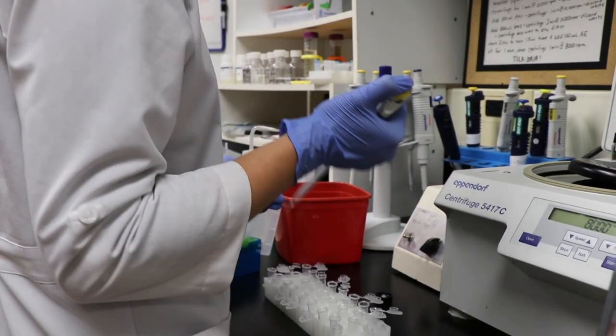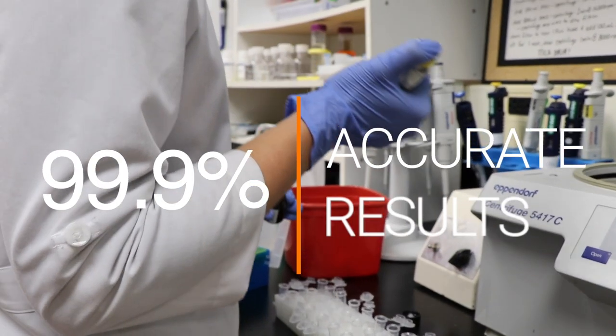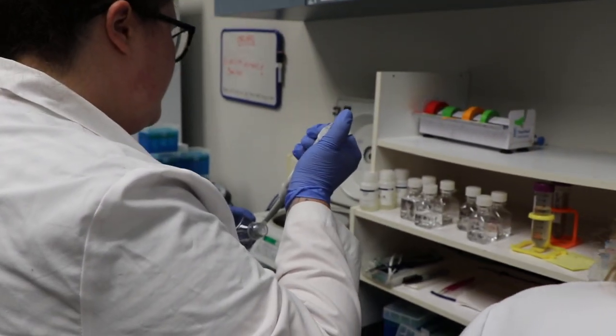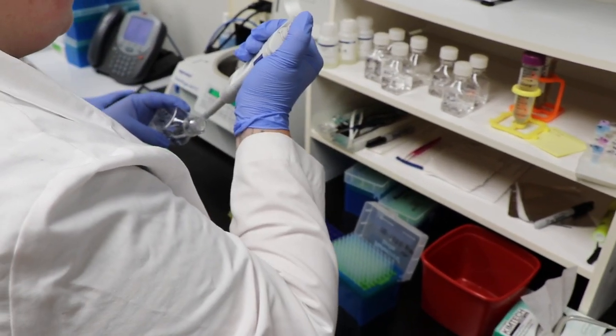Tick testing utilizes a 99.9% DNA analysis, targeting the specific bacteria that puts you at risk of disease, as opposed to human testing which relies on your immune system response — and that doesn't always occur to the bacterial infection if it's hiding from your immune system.